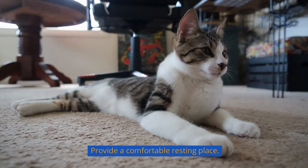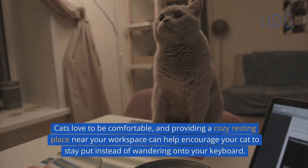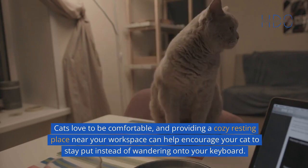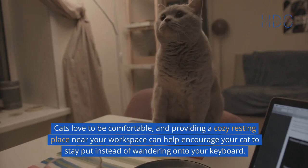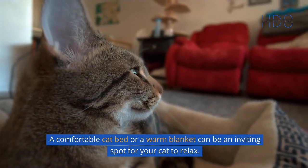Provide a comfortable resting place. Cats love to be comfortable, and providing a cozy resting place near your workspace can help encourage your cat to stay put instead of wandering onto your keyboard. A comfortable cat bed or a warm blanket can be an inviting spot for your cat to relax.